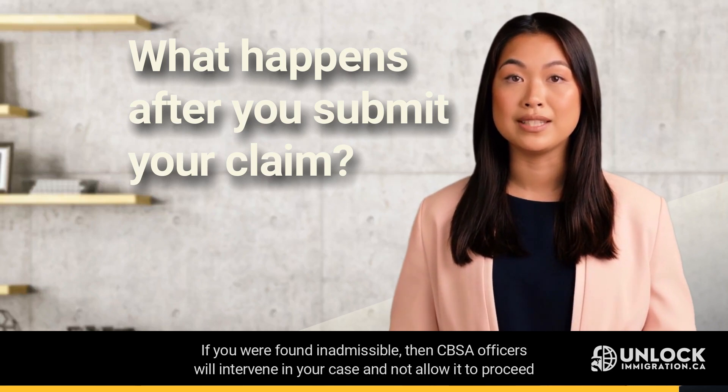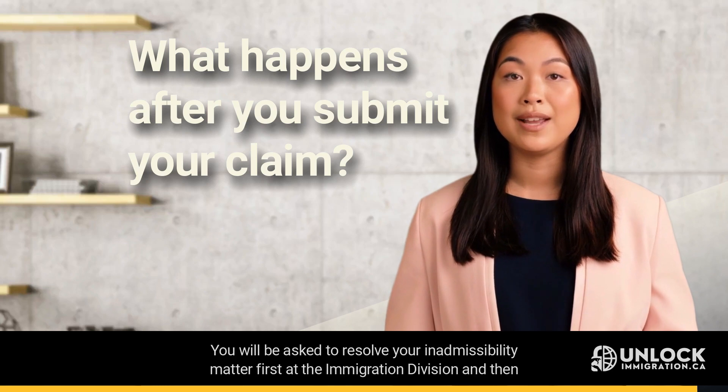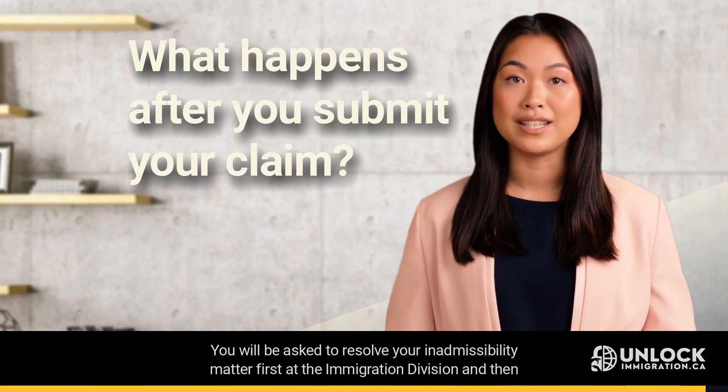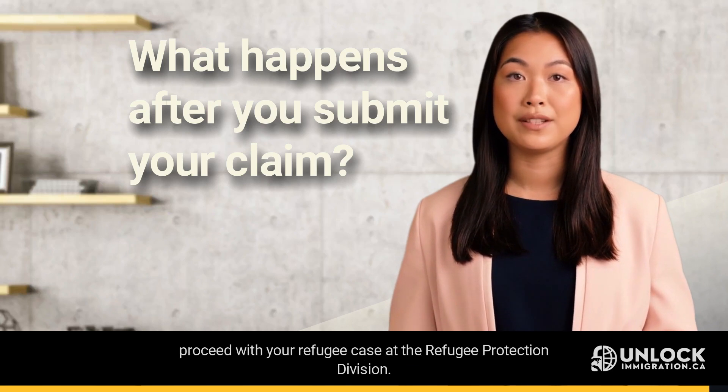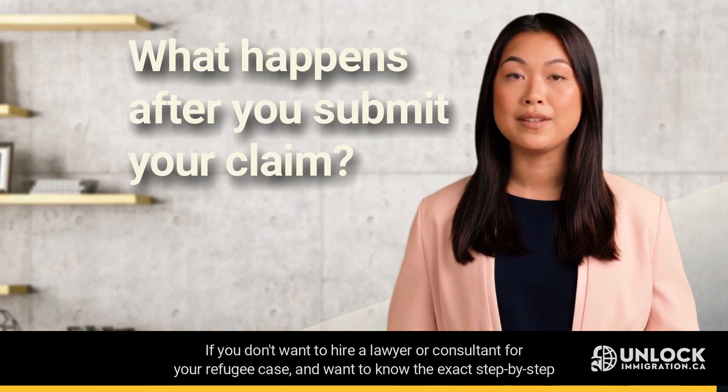If you were found inadmissible, then CBSA officers will intervene in your case and not allow it to proceed further. You will be asked to resolve your inadmissibility matter first at the Immigration Division, and then proceed with your refugee case at the Refugee Protection Division.